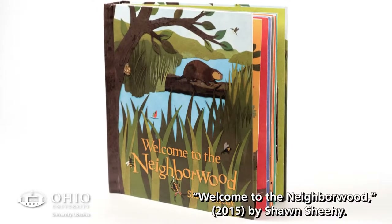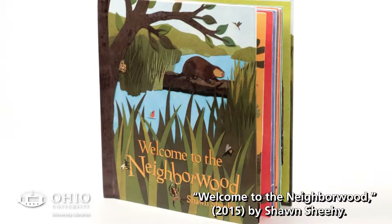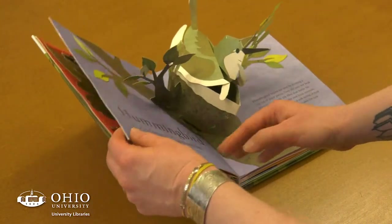Welcome to the Neighborhood is a pop-up from 2015 and is a great example of an artist book that's been transformed into a mass-market mainstream pop-up that anybody can purchase and enjoy.